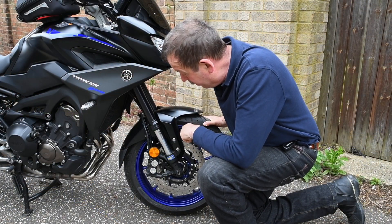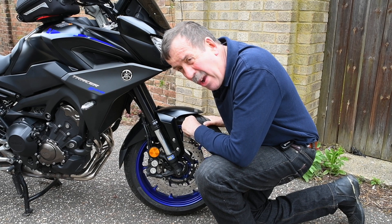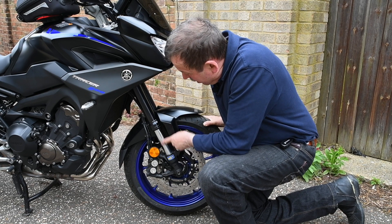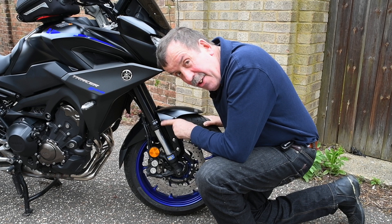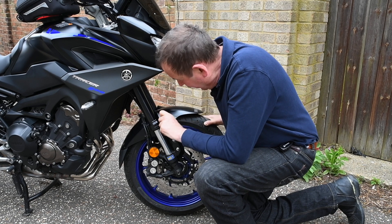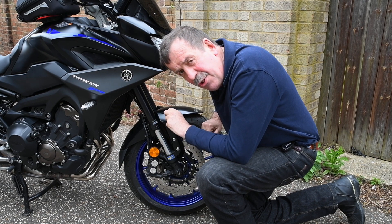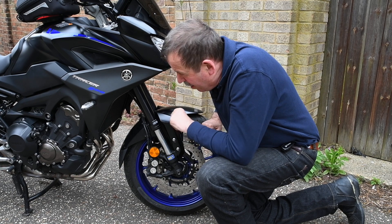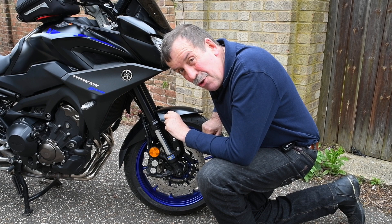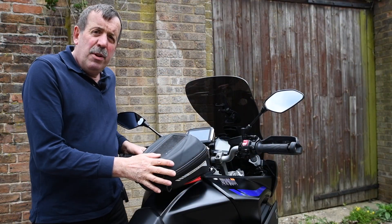Probably the biggest change I've made is the suspension. I found it a little lacking — it was probably not sprung for somebody of my weight, which is around 95 kilos fully loaded. So I had upgraded springs put in the front, different fork oil, and a new shock on the back. Together with these lovely Metzeler Roadtec 01 tyres, it's really improved things. I think it's now probably the complete motorcycle and how it should have been when it came out of the shop.